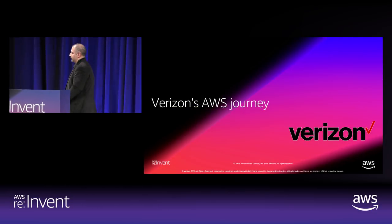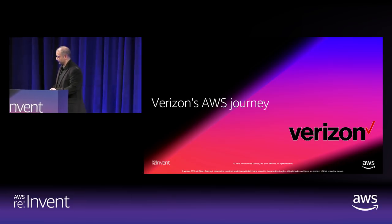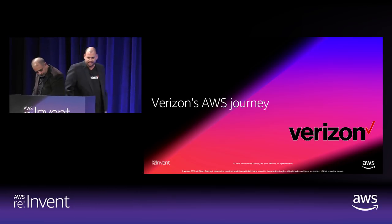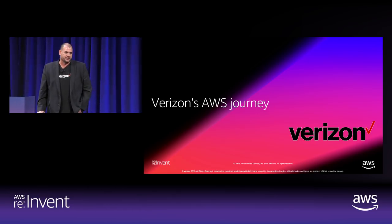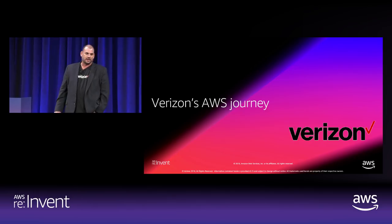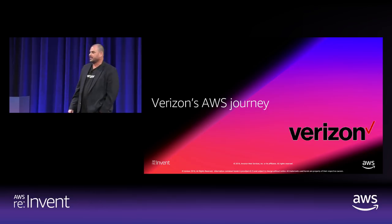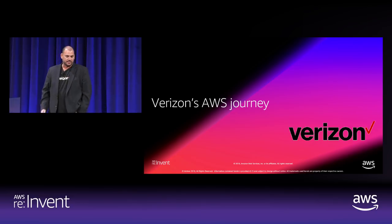Now let's dive deeper into the Verizon-specific implementation. I'll introduce Dan Newman from Verizon. My name is Dan Newman — I'm an associate fellow with Verizon in the Global Technology Solutions Group. I'm here to give background on Verizon's AWS journey and how we began to leverage the AWS Service Catalog connector for ServiceNow, creating our Verizon Service Catalog to add value to our cloud journey.